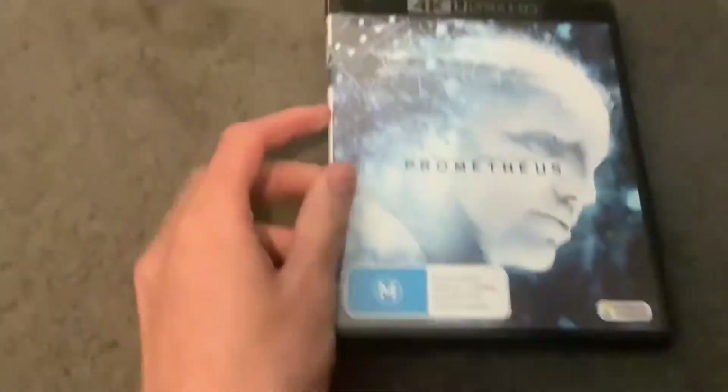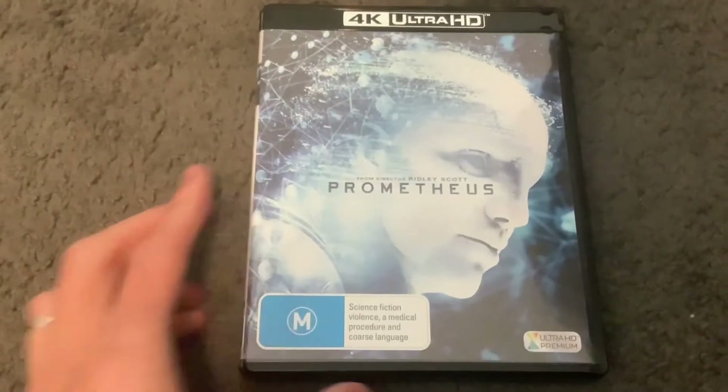Hey guys, and today we're going to do another 4K Ultra HD review, and this 4K Ultra HD is Prometheus, and it was directed by Ridley Scott.